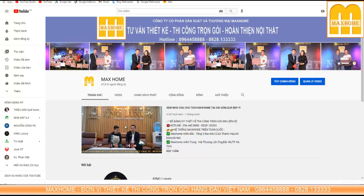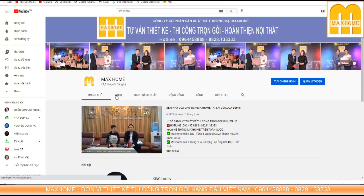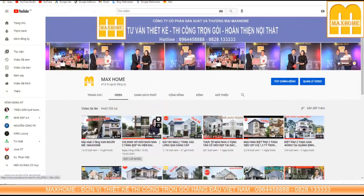Xây dựng trọn gói đã nở rộ cách đây tầm 50 năm và hiện tại đang lan tỏa xuống khắp các tỉnh thành trên toàn quốc. Do sự phát triển của thời đại cũng như tính chất đặc thù trong công việc, chúng ta không còn nhiều thời gian để tự trông coi vật tư vật liệu, tự chỉ bảo hay giám sát thợ hàng ngày. Thay vào đó, chúng ta sẽ đến cơ quan, đến nơi làm việc hay công ty riêng và chi những khoản tiền theo nhu cầu, làm việc với một đơn vị như Maxhome.